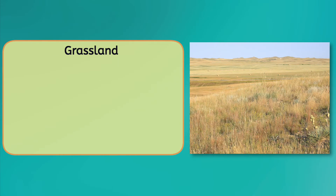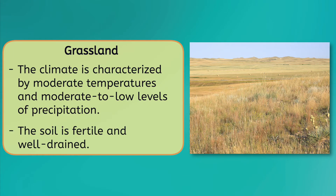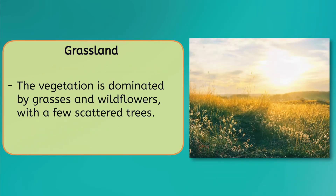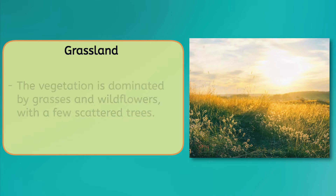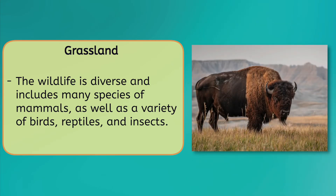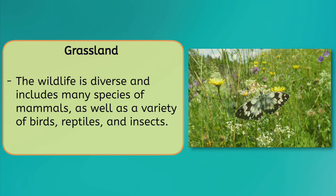A grassland is a vast and rolling landscape dominated by grasses and other low-growing plants. The climate is characterized by moderate temperatures and moderate to low levels of precipitation, with long hot summers and short cool winters. The soil in a grassland is fertile and well-drained, and the vegetation is dominated by grasses and wildflowers, with a few scattered trees. Wildlife in a grassland is diverse and includes many species of mammals such as bison, pronghorns, and prairie dogs, as well as a variety of birds, reptiles, and insects.